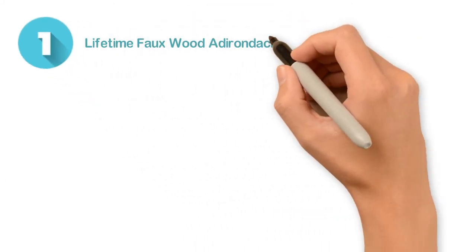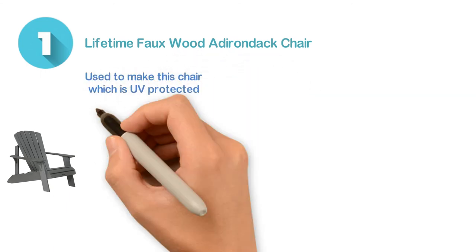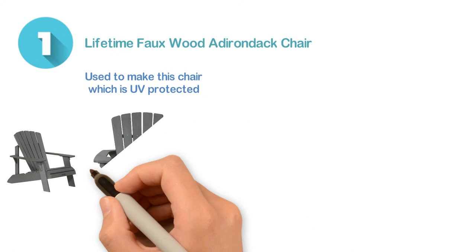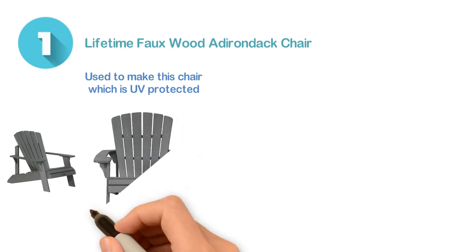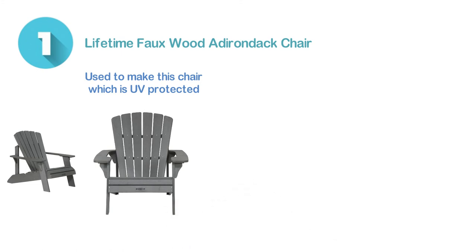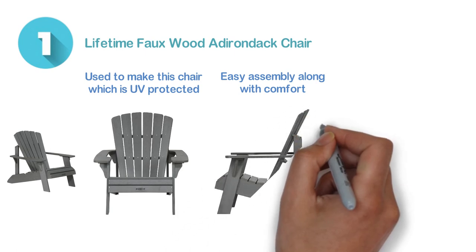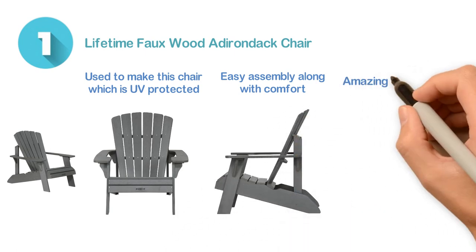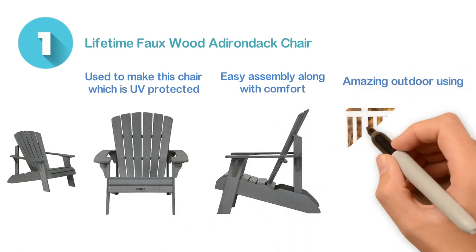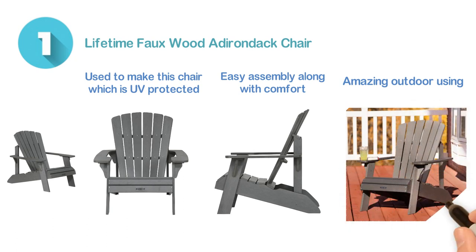Number 1: the Lifetime Faux Wood Adirondack Chair. Polystyrene has been used to make this chair, which is UV protected. It's crack-proof, rust-proof, chip-proof, and peel-proof. It's an easy-to-clean item which is stain-resistant, and features a quick and easy assembly along with comfort. It's also a durable item designed very well for amazing outdoor use. Overall, it's a nice item ideal for use on a patio with friends and family.